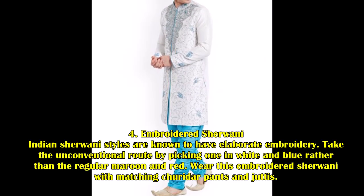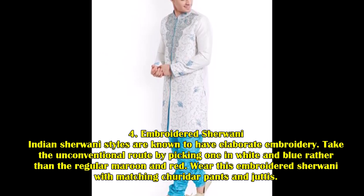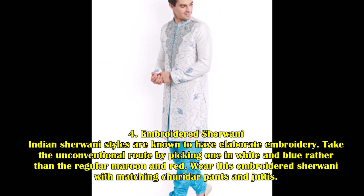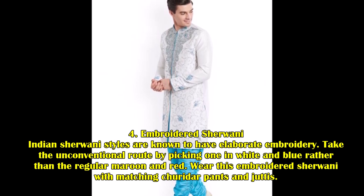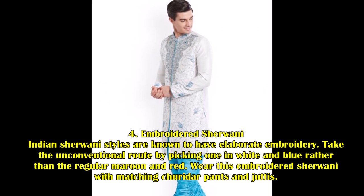4. Embroidered Sherwani. Indian Sherwani styles are known to have elaborate embroidery. Take the unconventional route by picking one in white and blue rather than regular maroon and red. Wear this embroidered Sherwani with matching churidhar pants and juttis.